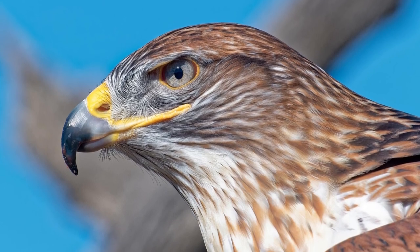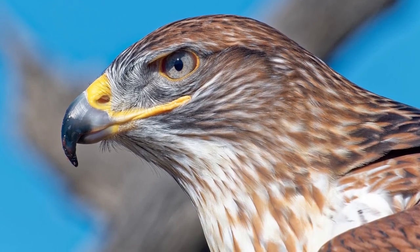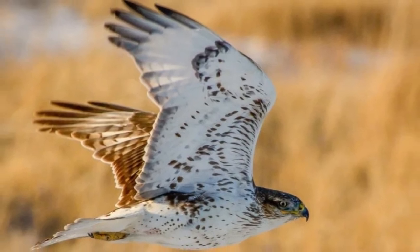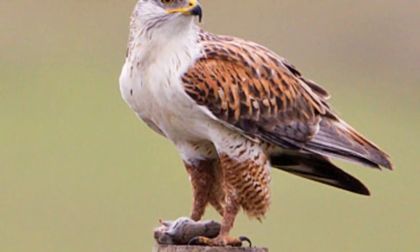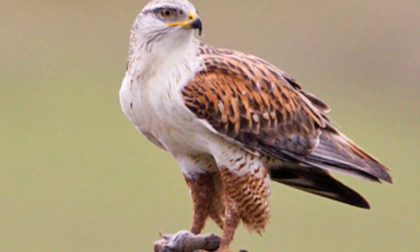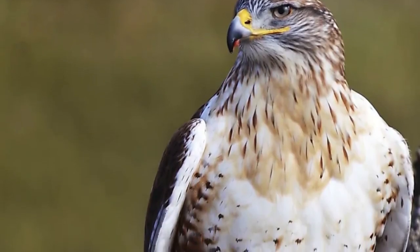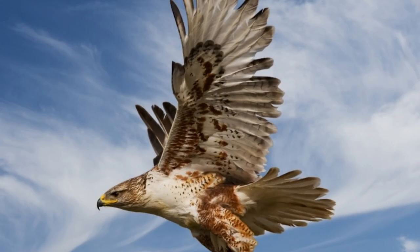Ferruginous Hawk Population: It's not quite known how many of these birds exist in the wild, but they probably number in the tens of thousands. This is actually a marked increase from the lows of the 1970s and 1980s, and numbers currently appear to be stable or even increasing. However, some local populations may still be in decline and require special conservation efforts to save them.